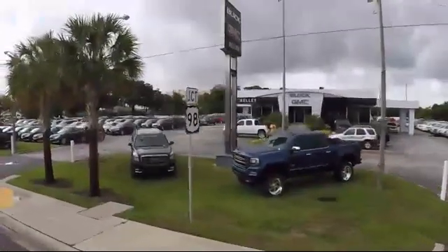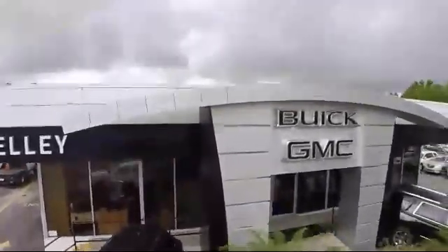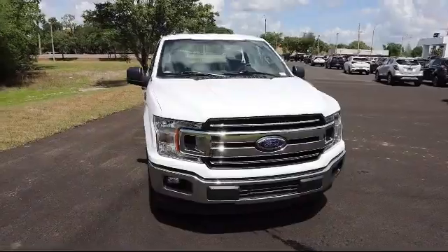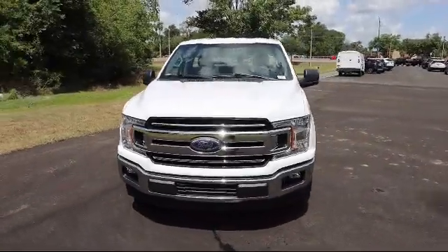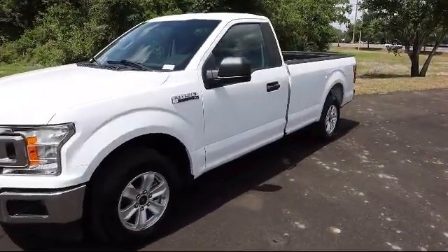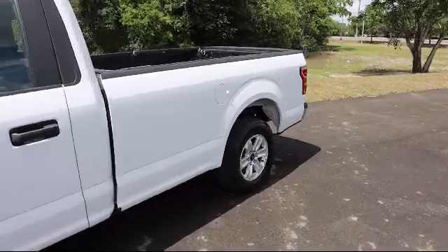Welcome to Kelly Buick GMC. Here's a look at another one of our great vehicles in our inventory. This vehicle comes equipped with Dynamic Hitch Assist, Backup Camera, Ford Co-Pilot 360 Assist, 4-Way Passenger Seat with Manual Recline, Dual Stage Driver and Passenger Seat Mounted Side Airbags, and Towing Equipment including Trailer Sway Control.